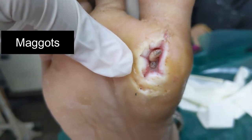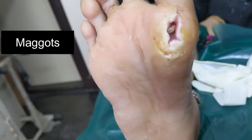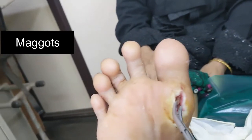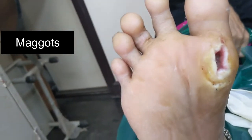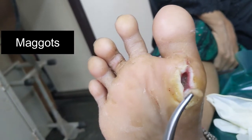Whenever there is a infective focus, the maggots tend to eat over the slough and stay there until the infection is present. Once the infection has been cleared out, the maggots will be gone and the wound will heal. I have taken out the maggots and also taken care of the infection. You can see the healed picture in the follow-up stages.